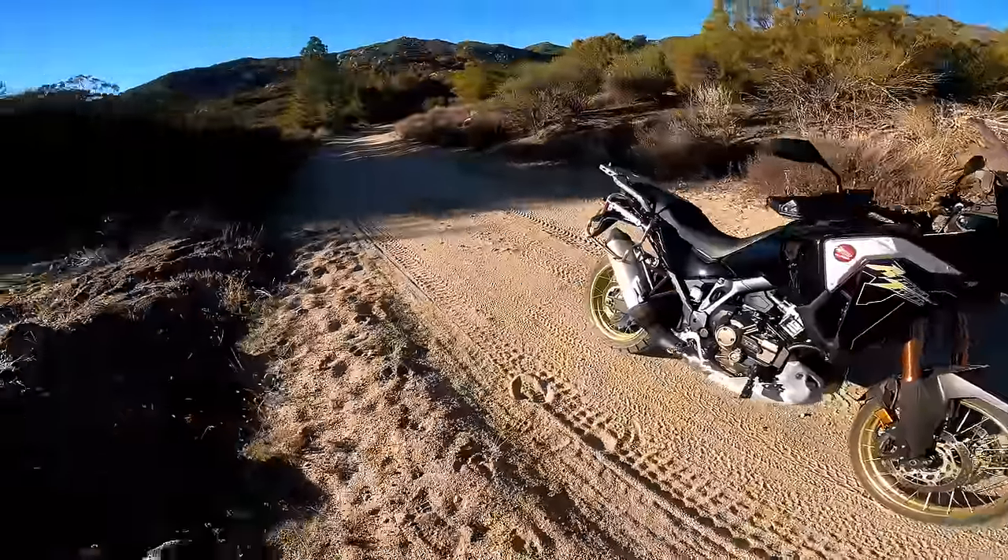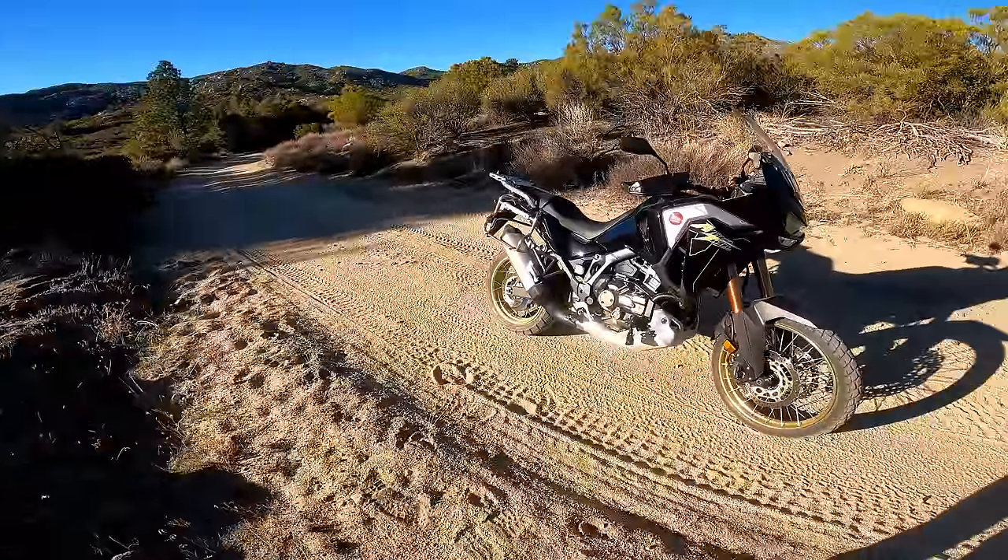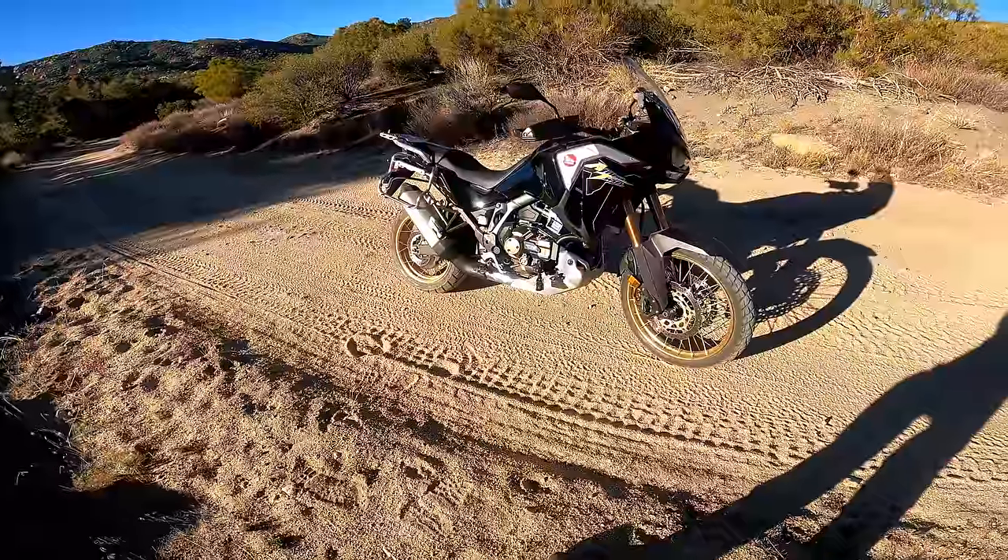That's my off-road segment for the Africa Twin. So let's head back to the driveway, back to the house, and start to wrap up this review.